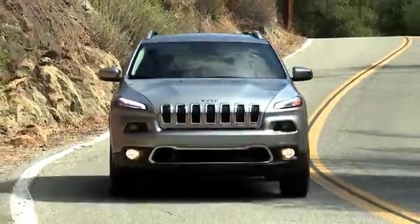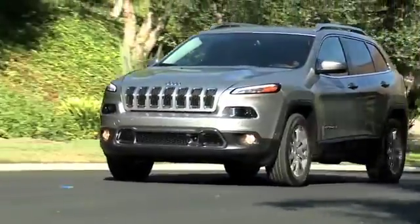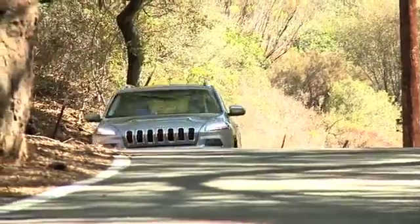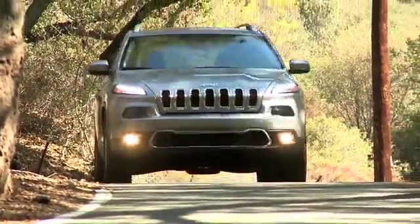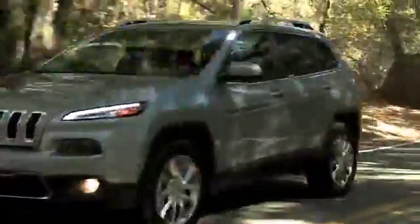The 2018 Jeep Cherokee features impressive capability with a choice of two powerful engines: the 2.4-liter Tiger Shark Multi-Air 2 engine and the available 3.2-liter Pentastar V6 engine. Both offer outstanding efficiency, responsive power, and low noise and vibration levels for a refined driving experience.